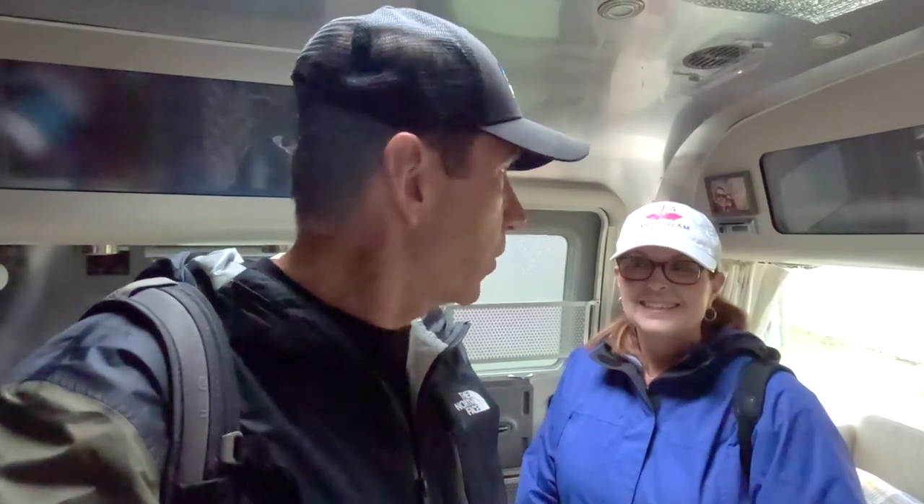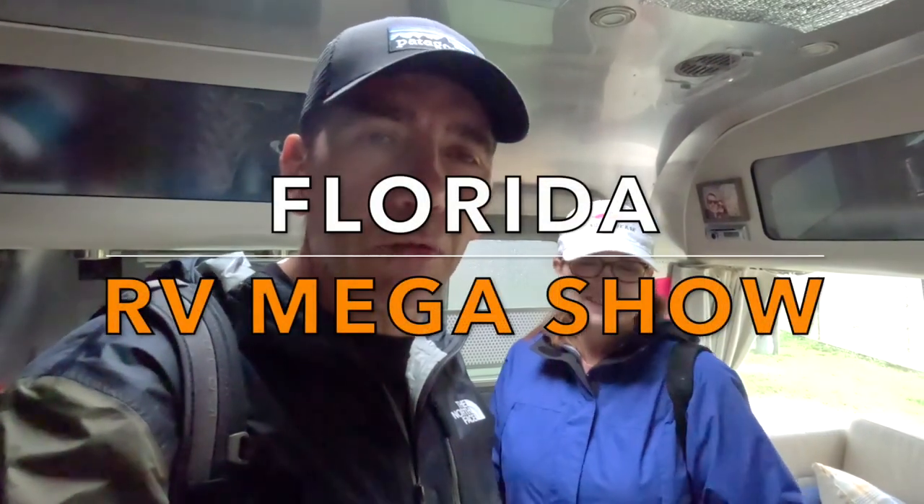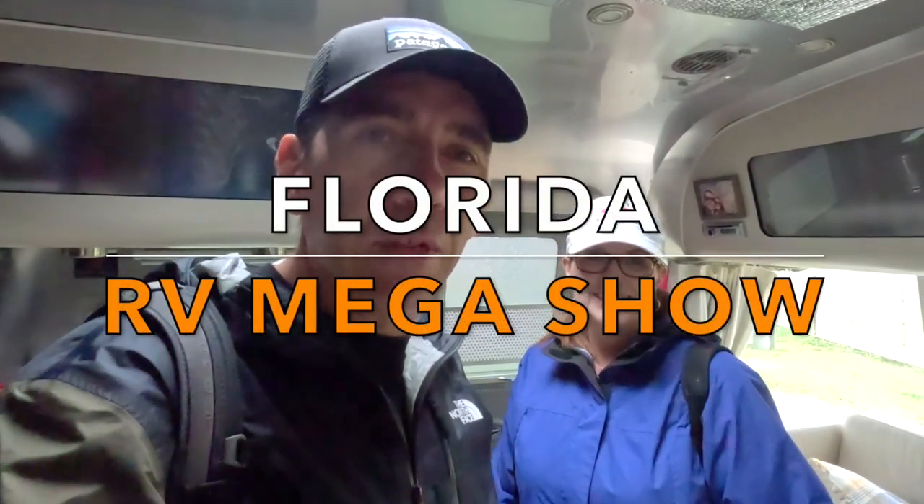Hey, good morning guys! It's Rick and Lisa here. Looks like the rain clouds have come in and the rains have followed, but that's not gonna stop us. We're gonna get out and head over to the Florida RV Mega Show here in Jacksonville and go check out some of the Airstreams and campers they have over there. So let's head on out and come along.